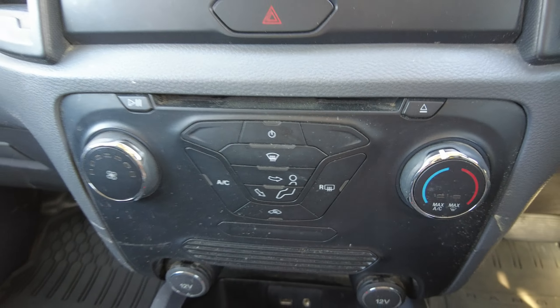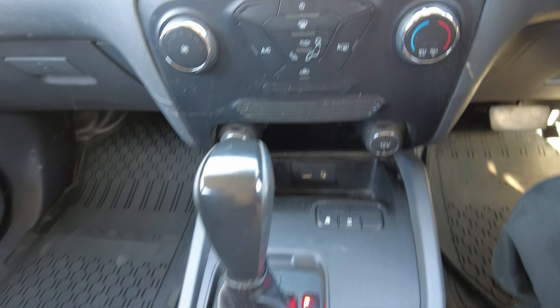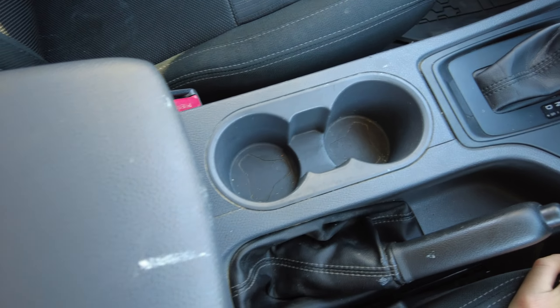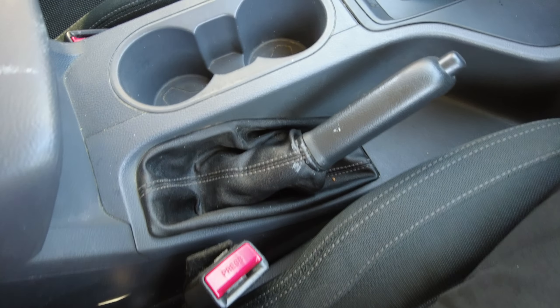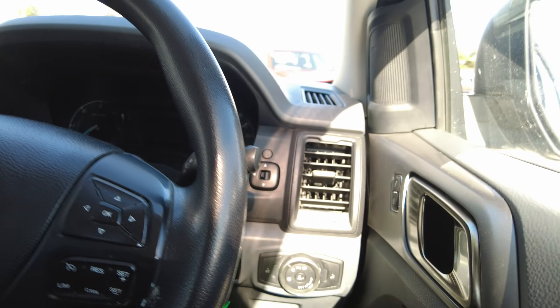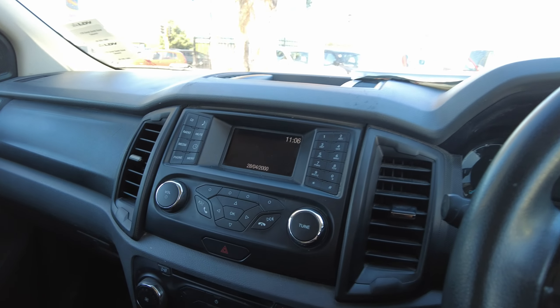Moving down — air con system. Full automatic with differential lock. Two cupholders. Manual handbrake so you know when it's on. And yeah, that's pretty much us looking around.